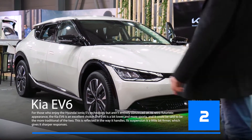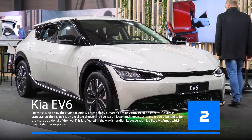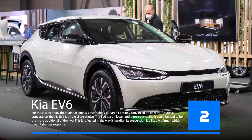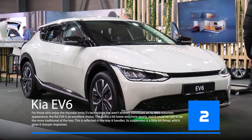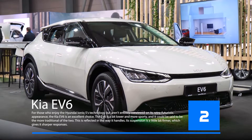Kia is one of the world's leading car makers and they are already starting to produce electric cars. The new Kia EV6 will be available in 2022 and it will have a range of up to 400 kilometers. It will be able to charge in just 30 minutes at a fast charging station.